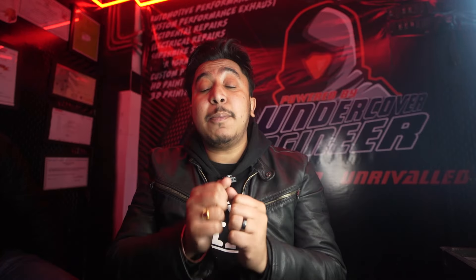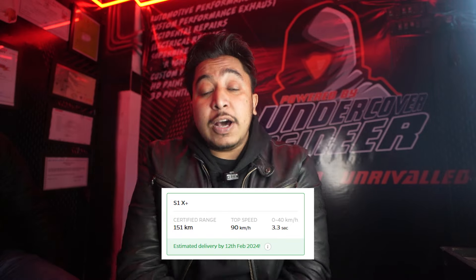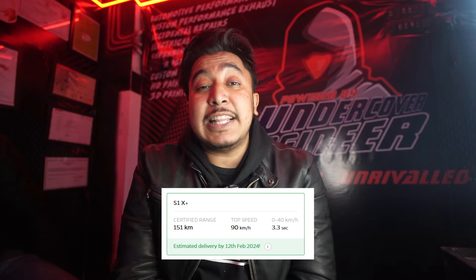The first product is the Ola S1X Plus, in which you get a range of 151 km on a full charge. And its top speed — if it's Ola, you get performance — top speed is 90 km per hour. And 0 to 40 is achieved in 3.3 seconds. It's very fast in the initials.